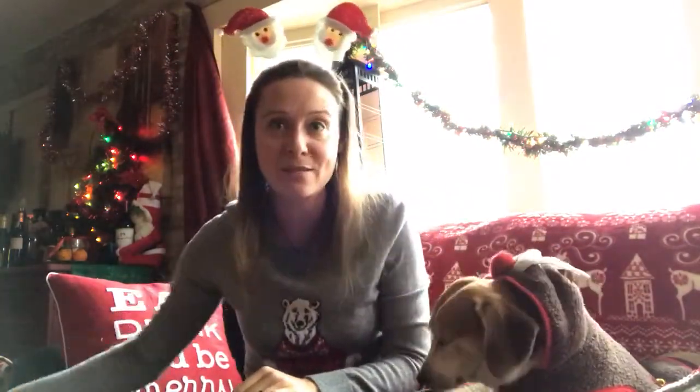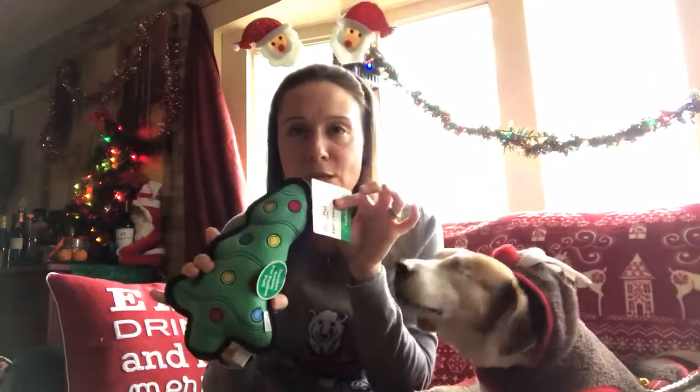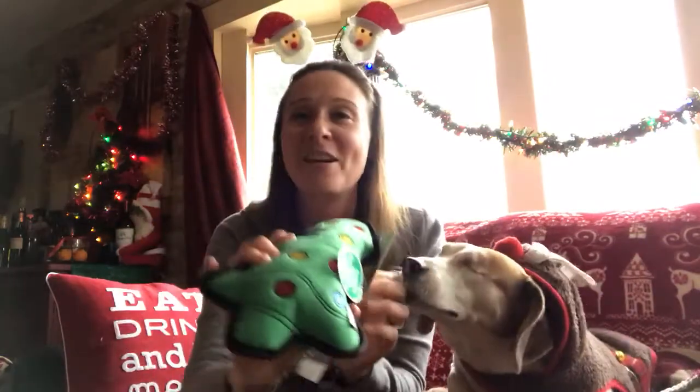For your doggy toy this month, since it's a Christmas themed box, we did the Christmas tree toffee toy, which is super fun and festive for your dog.